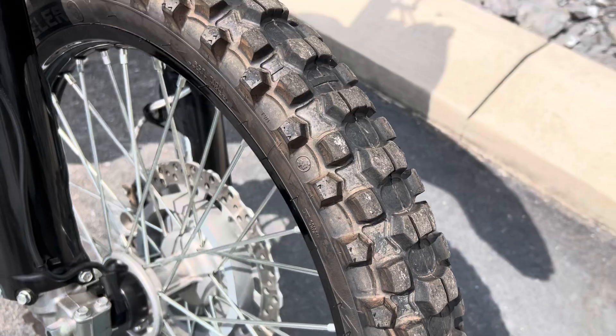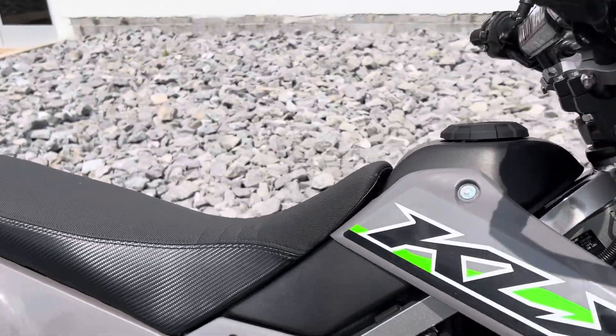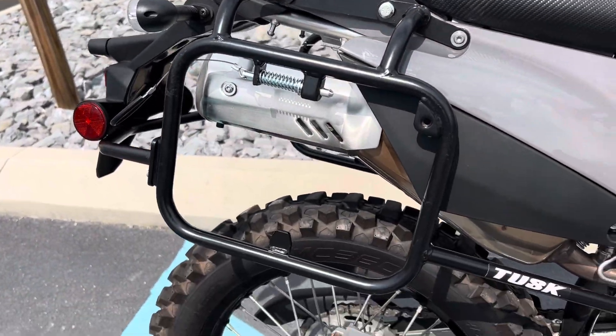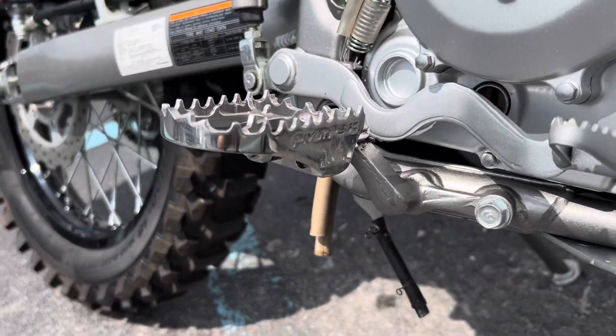Just 600 miles, tires look good. We've got a Seat Concepts comfort seat, Tusk bag racks, and adventure style pivot pegs.